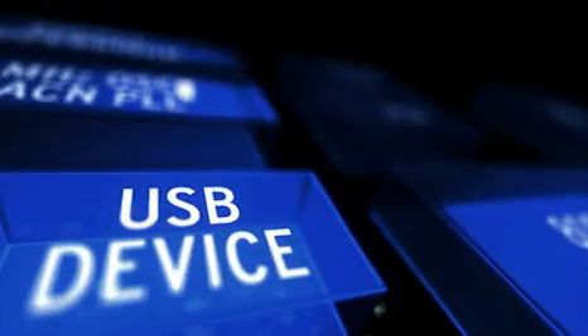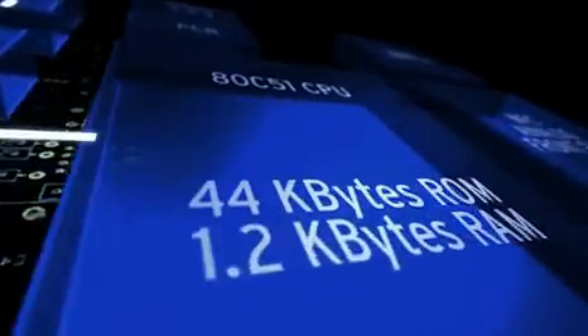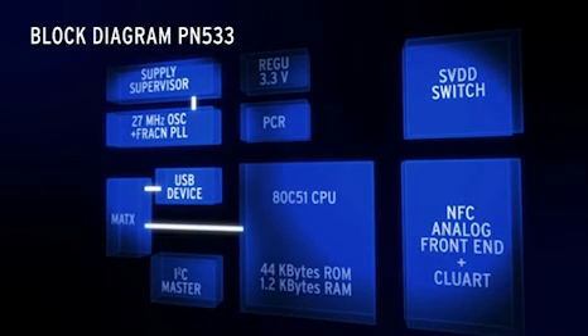It includes a microcontroller with full-speed USB 2 connectivity, an I2C interface for control of external E2 PROM or security devices, plus a buffered antenna interface. Together, these provide you with an NFC system with a minimal number of components. Common RFID mode is supported for speeds of up to 848 kilobits per second, while peer-to-peer runs at 424 kilobits. Integrated firmware controls the NFC frontend and the microcontroller.